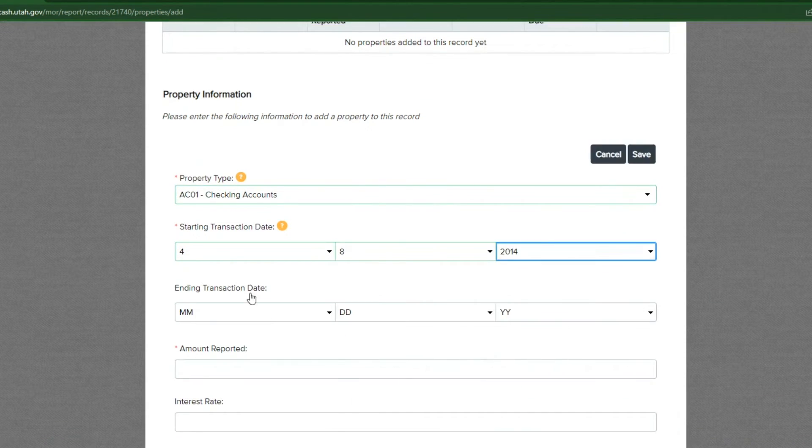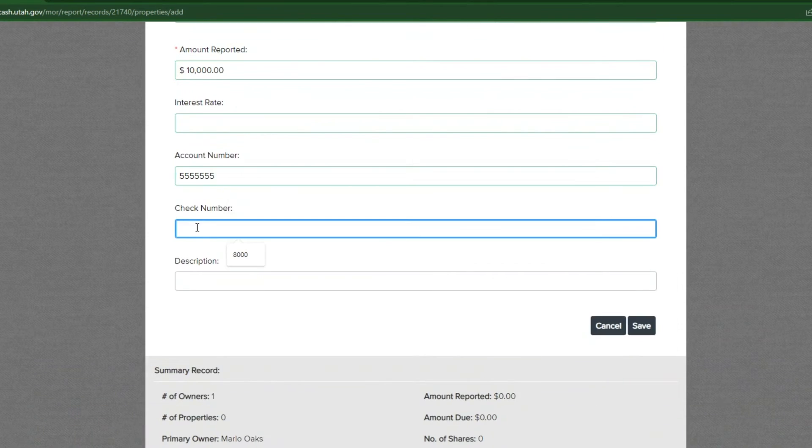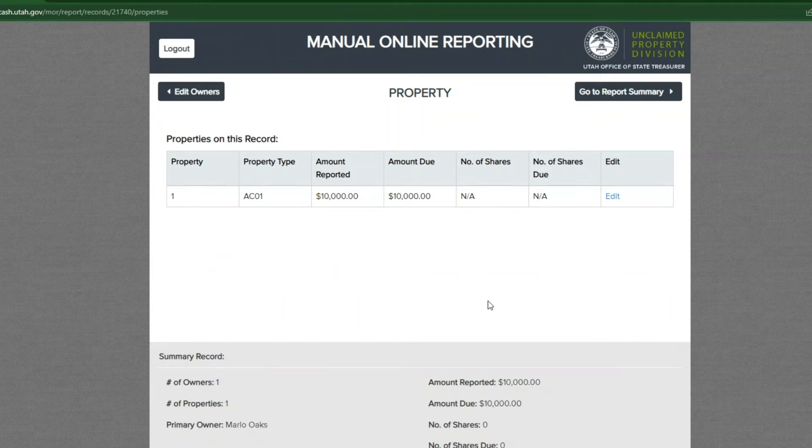Select the add new property button. Fill out the property information and click save to continue. Review the summary of property information. Select edit to fix any errors. If everything is correct, select go to report summary.